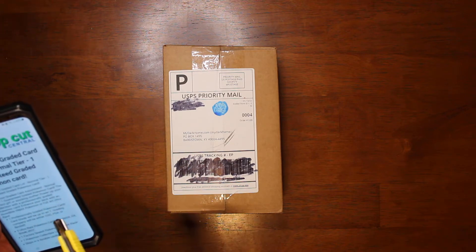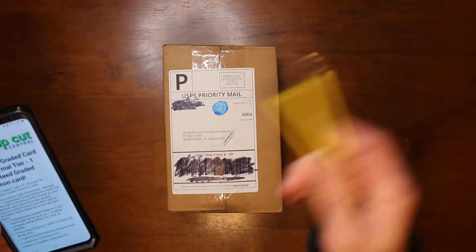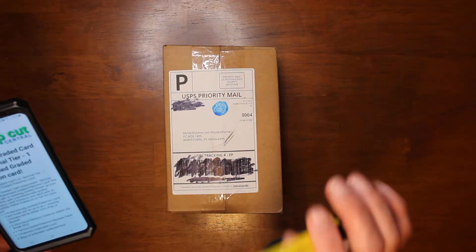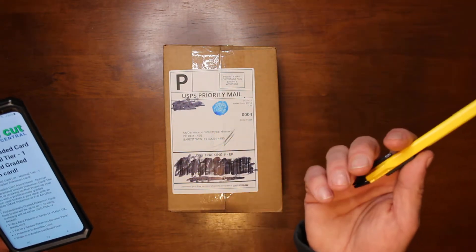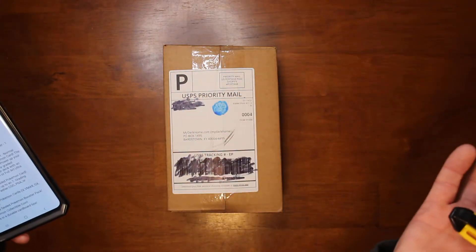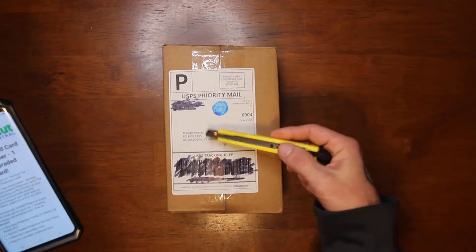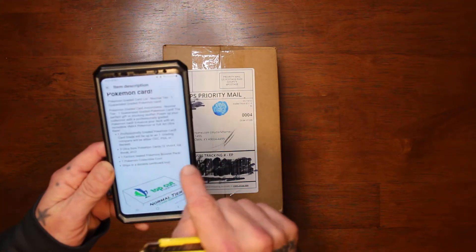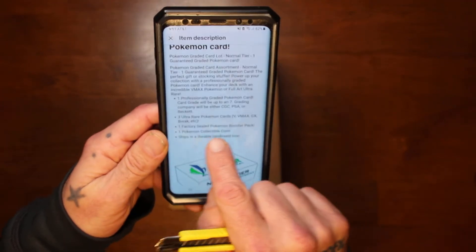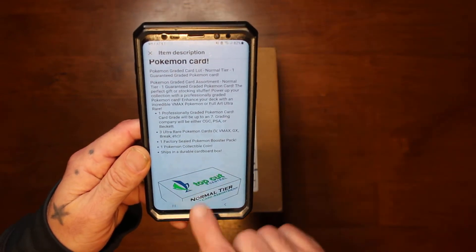...one professional graded Pokemon card up to a seven — the last one we got was an eight. They have different tiers: this is the normal tier, there's a better tier, and a top tier up to $75 where you get like a gem 10 card. I wanted to test them all out. This low tier is supposed to have a possibly-up-to-a-seven graded card from either CGC, PSA, or Beckett, three ultra rare Pokemon cards, and one factory-sealed Pokemon booster pack, a collectible coin, and it ships in a box.